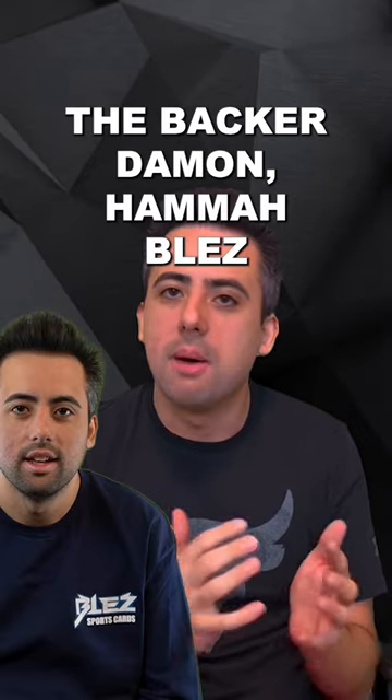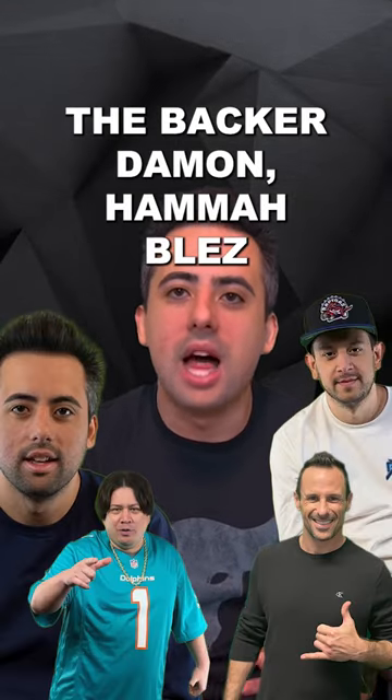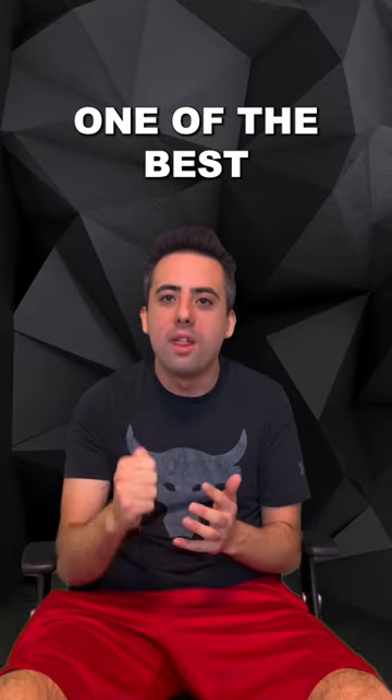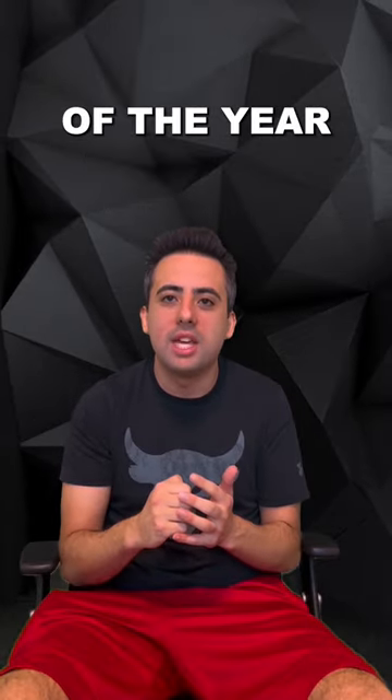So join me, the backer, Damon Hamablez, and Jags all week to rip one of the best basketball products of the year.